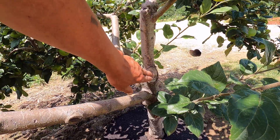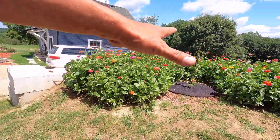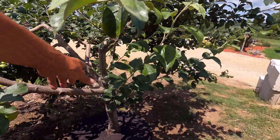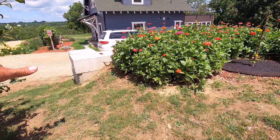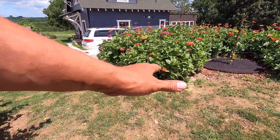This is where the excavator hit the tree last year. When he was backfilling all this stuff, he backed right into it and smashed that branch off. It's probably all for the better because we need room for a path through here.